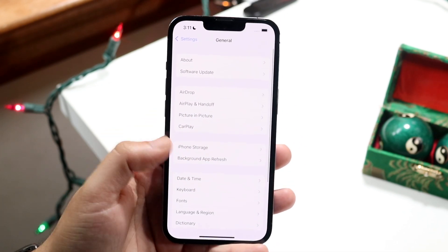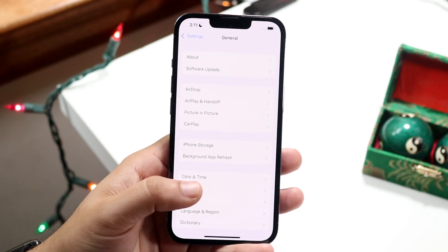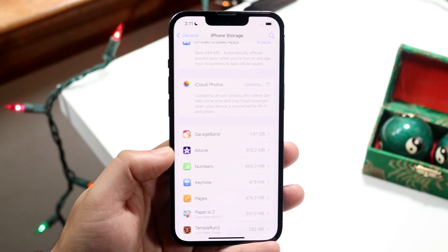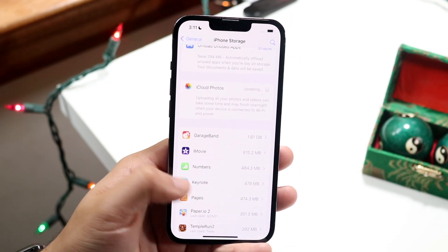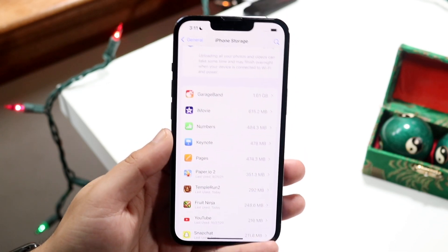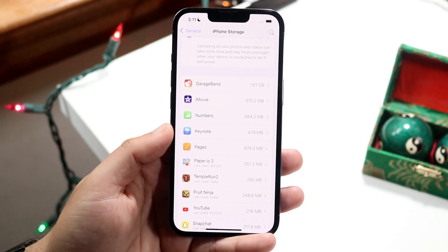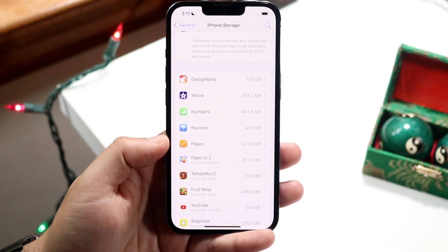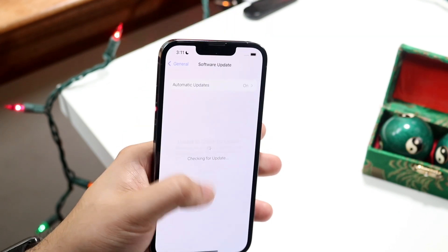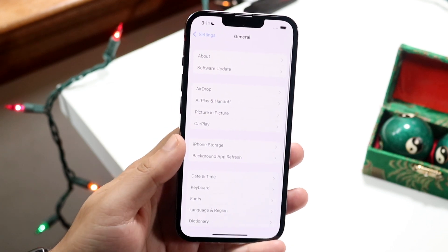Now there can be an issue where maybe you don't have enough storage to update to 15.0.1. In that specific case, you're going to have to temporarily delete some applications. Go to the iPhone Storage panel and delete some apps. The update from iOS 15 is about 500 to 600 megabytes. So save up a couple hundred megabytes on your phone, then go back to General settings, click Software Update, and update your iPhone. That should fix it.